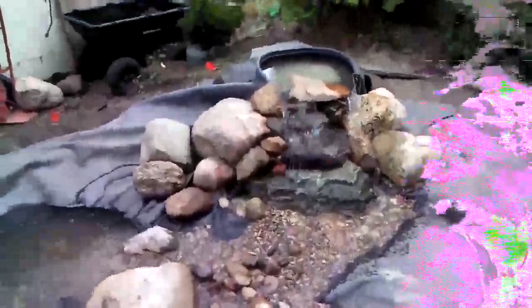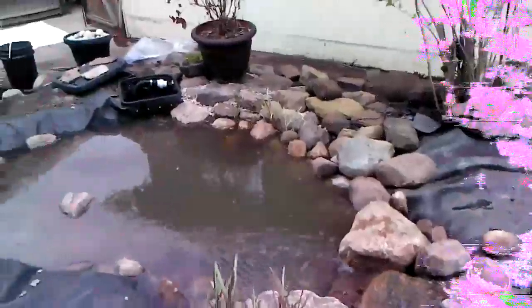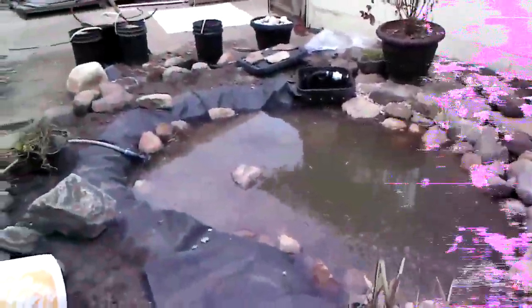We haven't done any foaming or anything behind the rocks yet — we're just doing a trial run right now. Then we'll shut the water off, drain the pond, and put the waterfall foam in behind the ponds to stop leaking from the sides, like around that corner right in the middle of the screen there. There's the same problem up top with the water coming back in behind the rock.